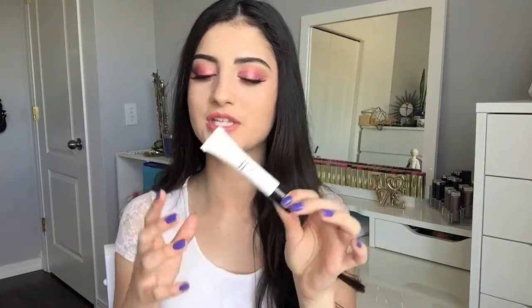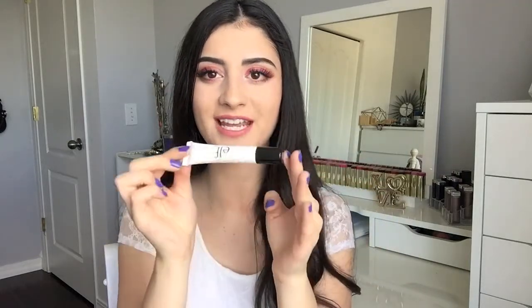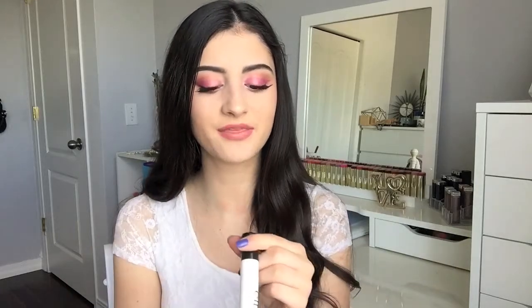Another brand new product at the drugstore that I've been using so much is the new Elf Highlighting Dewy Drops. I'm pretty sure that's what it's called — it doesn't actually have the name on the product itself, it was on the box. It's essentially a liquid highlighter in the shade Illuminating. I'm pretty sure they only carry this one shade in stores. I absolutely love this — I've been mixing it into my foundations or applying it under or over my foundation on the high points of my face.